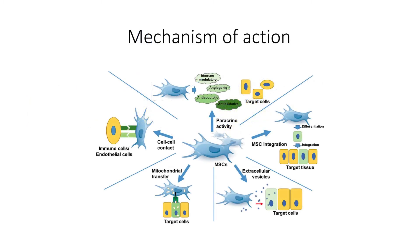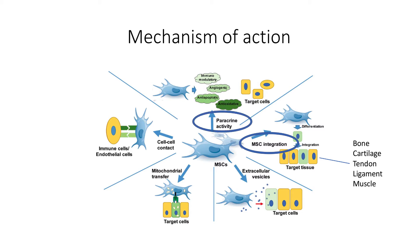One of the ways stem cells can improve a patient's pain and function is to differentiate into specialized tissue, such as cartilage, tendon, and bone. However, this is a minor reason for the effectiveness of the stem cell treatment. The majority of the effects of stem cells come from various activities that can enhance nearby cell function.